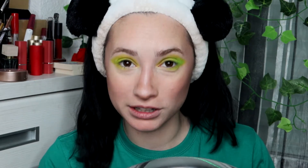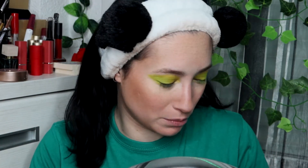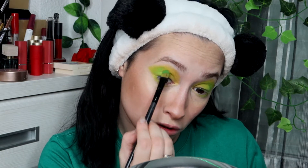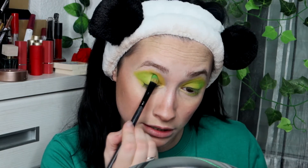No sé si uno va hablando solo. Porque esto es muy raro — yo estoy aquí sola y estoy hablando con la cámara. De normal yo hablo sola, pero es como que intensificas tu locura. En este maquillaje he querido usar todos los colorinchis, por lo que veo.